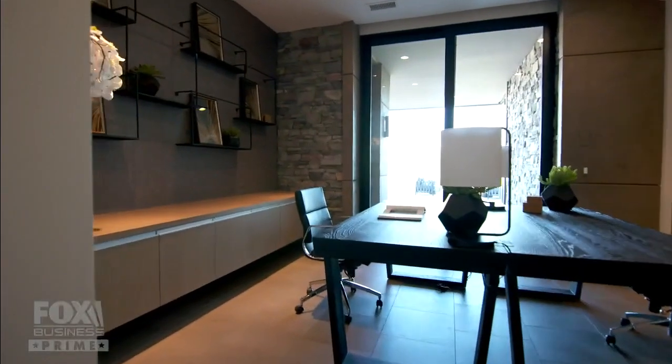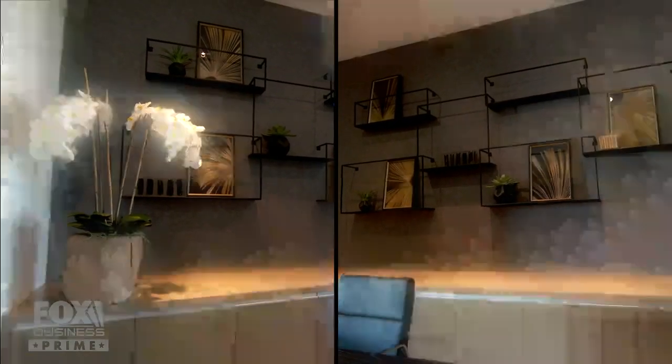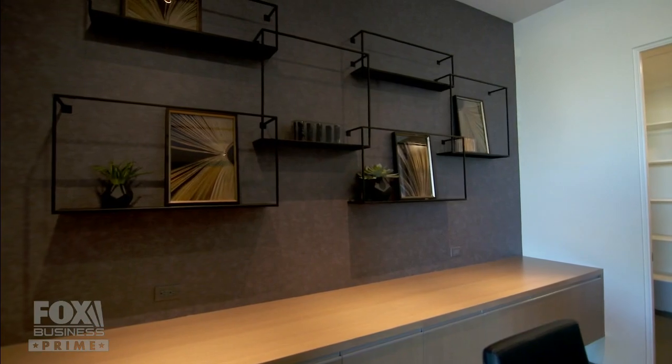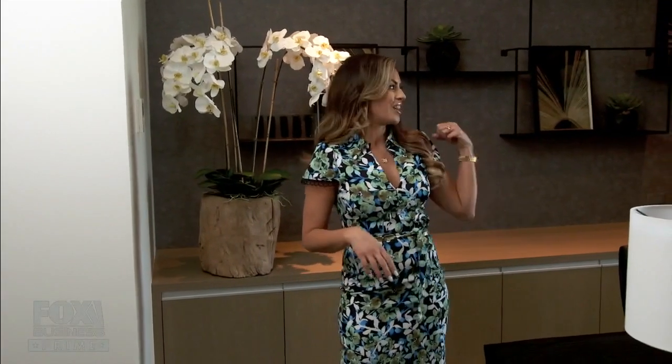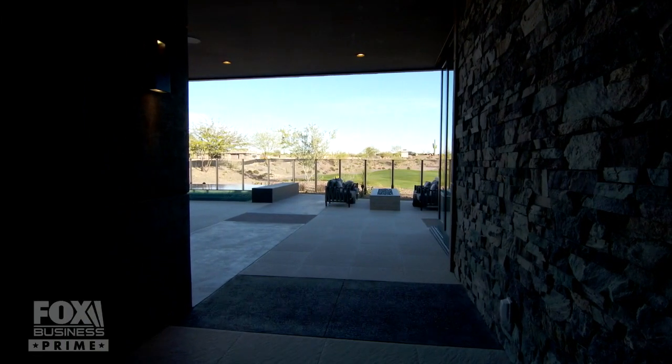Here is your office — this is where all the magic is going to happen. On either side of this room, you have rift-cut white oak again in the form of custom built-in cabinetry, really cool textured wallpaper, and access to your terrace. But can you really get any work done when your line of sight is the golf course? Maybe you're just studying people's swings.